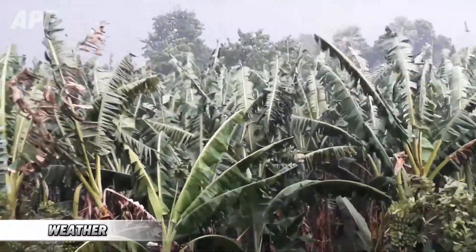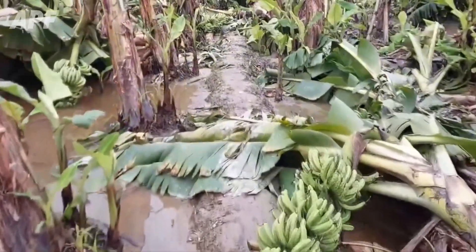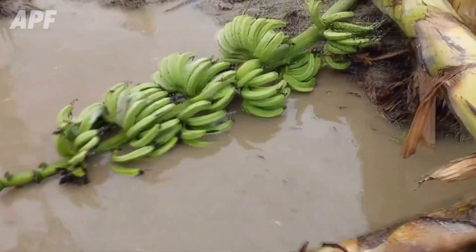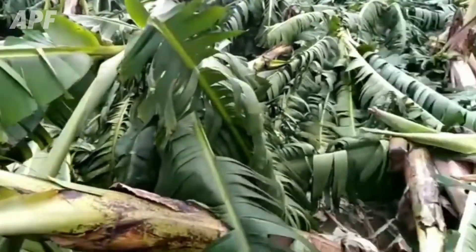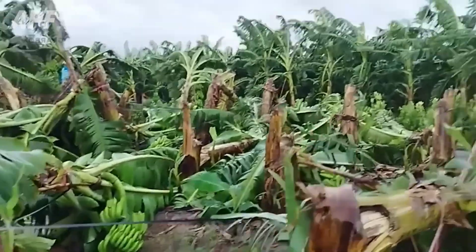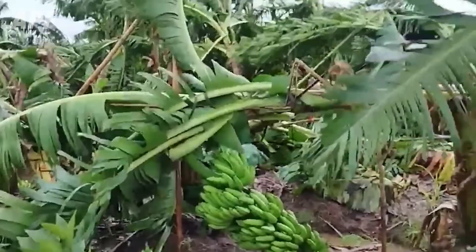The banana industry faces huge challenges — hurricanes and floods can destroy entire plantations. Around 800,000 tons are imported into the UK each year, with each banana having a carbon footprint of 100 to 200 grams. We waste over a million bananas every day in the UK, causing climate damage of over 30,000 tons of emissions per year.